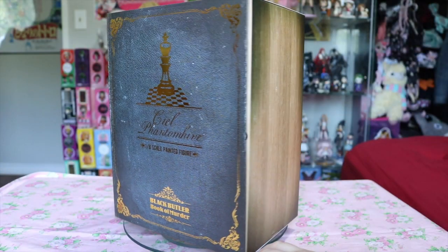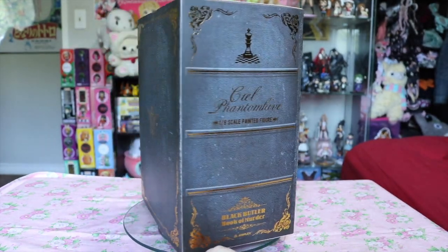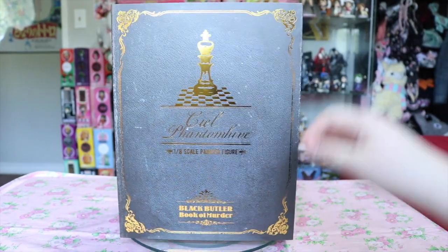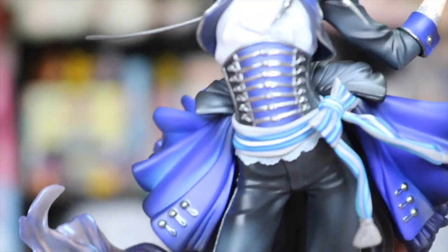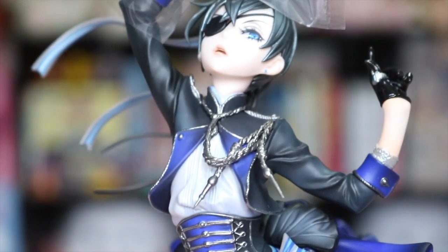I also finally got a figure I've been waiting for what seems like a lifetime — the 1/8 scale CL Phantom High figure by Aniplex. Although I'm exaggerating a lifetime, I did pre-order this beauty back in December of 2015, so I am so glad to finally have him and he better be the epitome of perfection.